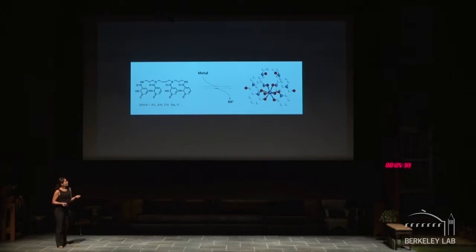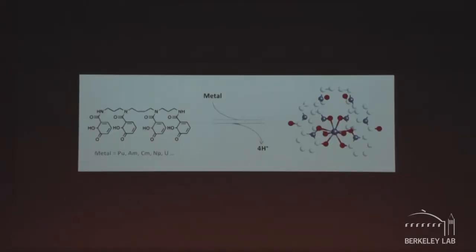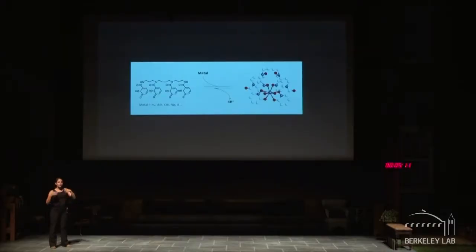We do this by designing molecules that will chelate them — they will target the metal ions and bind those metals through oxygen atoms, for the chemists out there. They will form very stable complexes that are much easier to excrete and more soluble than the contaminants themselves. So once we've formed the complex, we can get rid of the contaminant.